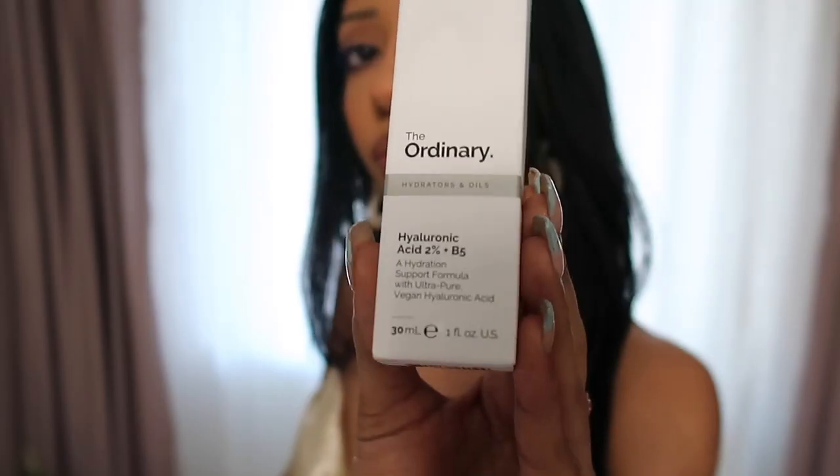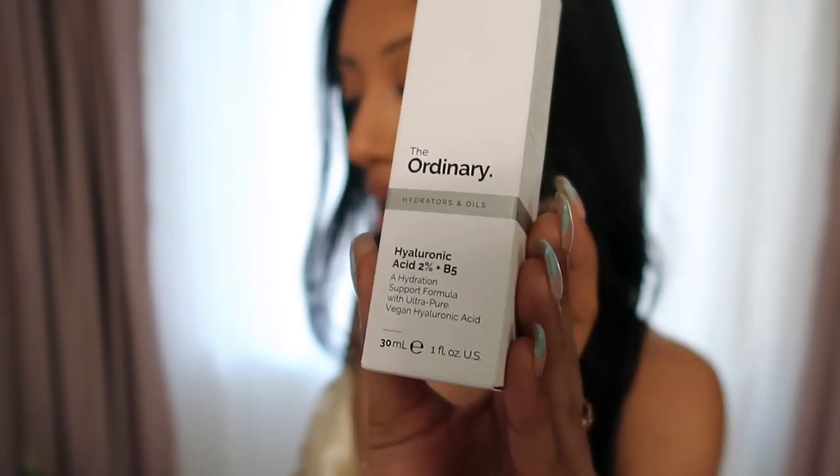Quick disclaimer: specifically the Ordinary products are not eligible for the Sephora sale, but they are so affordable that I'm going to include them anyway — most of these products were under $7. Starting off with their well-known Hyaluronic Acid 2% plus Vitamin B5, which retails for $6.80. This serum retains water and moisture, keeping your skin supple and hydrated.